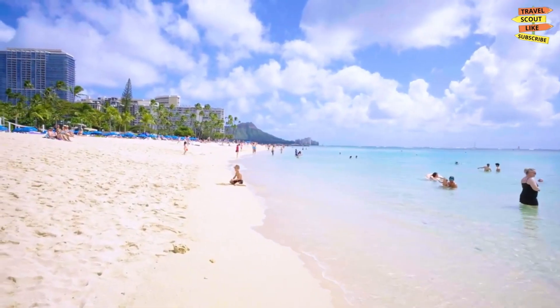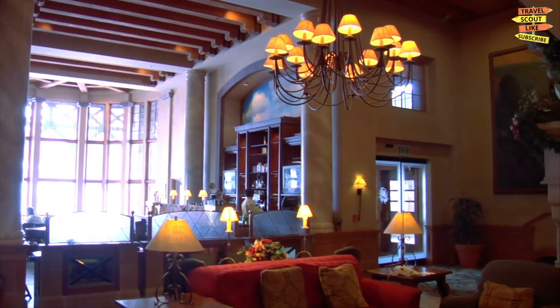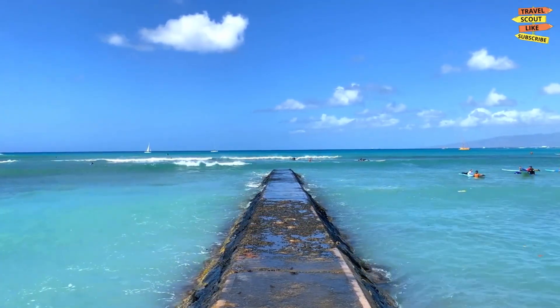But Waikiki is more than just a beach. It's also home to some of the best restaurants, shops, and nightlife on the island, so be sure to check out the local scene while you're here.